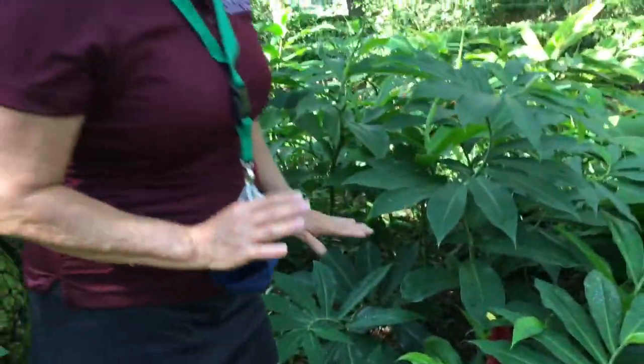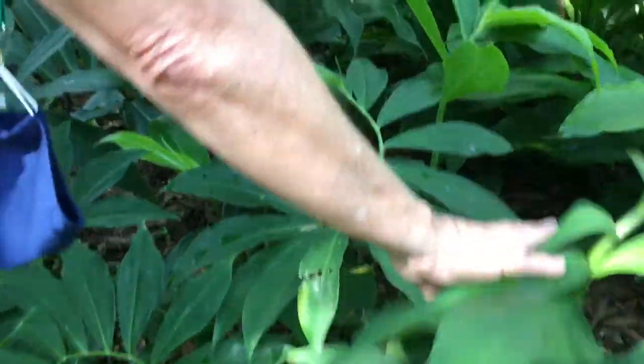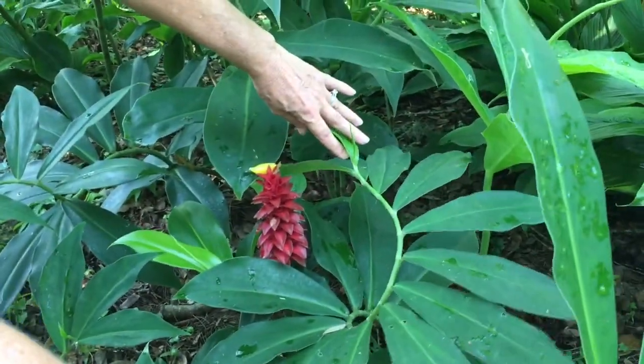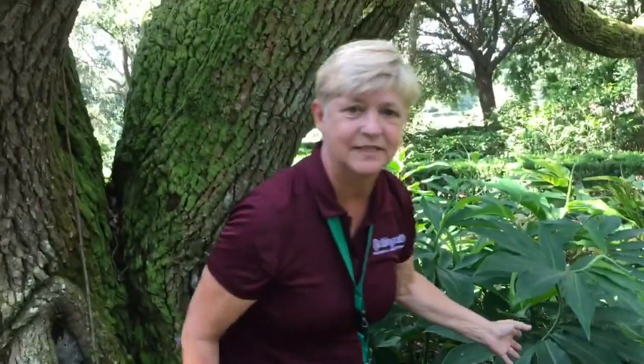However, with just the right amount of sun, you get this very dependable inflorescence — that's what we're going to call this — that starts in the early summer and just gets bigger throughout the season. So you've always got just that little bit of color that's going to draw your eye.